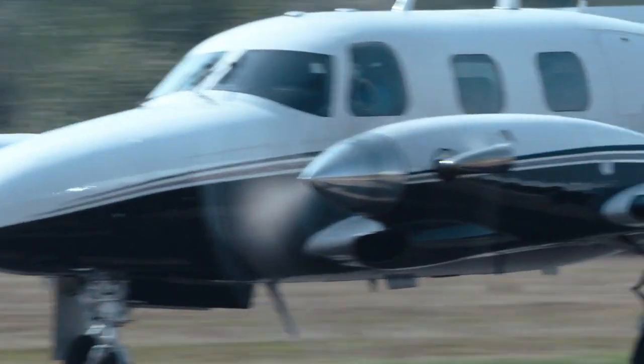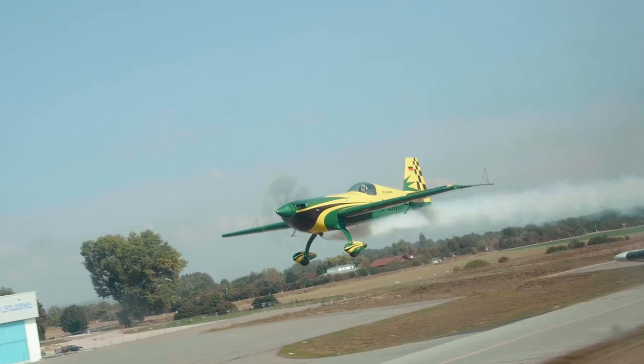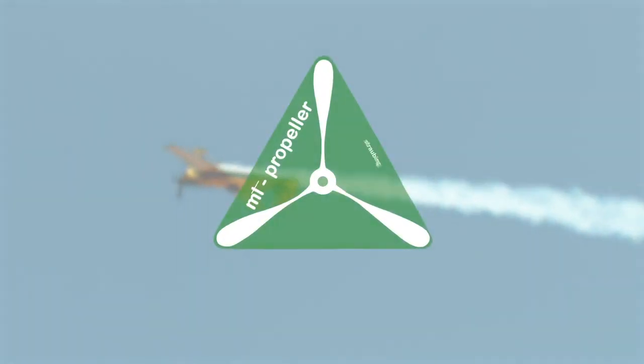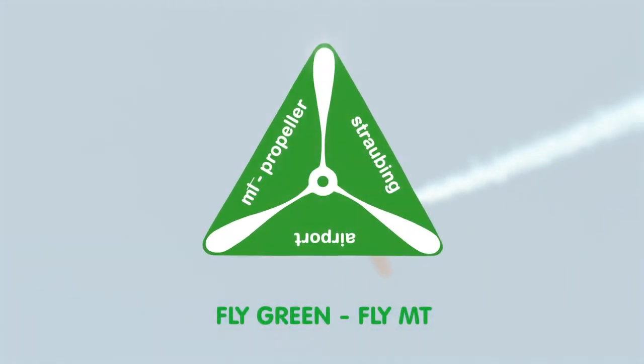40 years of German engineering, industry-leading weight-to-price ratio, combined with unlimited blade life and the best repairability. MT Propellers. Built to fly. Meant to conquer the sky.